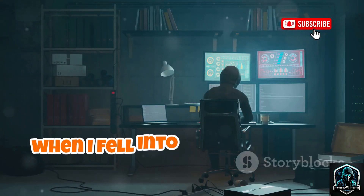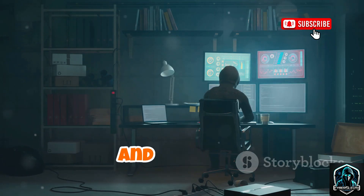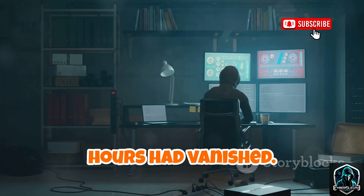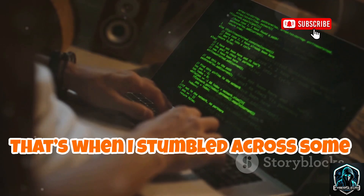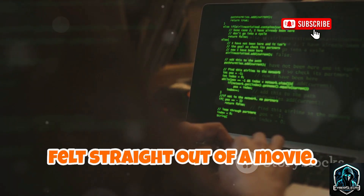It was 2am when I fell into a classic GitHub rabbit hole. One search led to another, and suddenly hours had vanished. That's when I stumbled across some Wi-Fi tools hiding in plain sight — scripts that felt straight out of a movie.